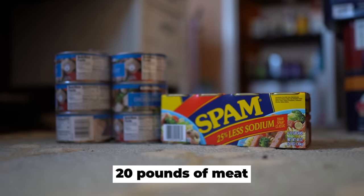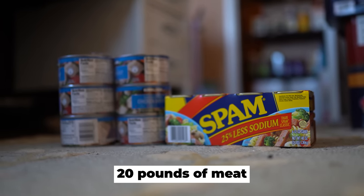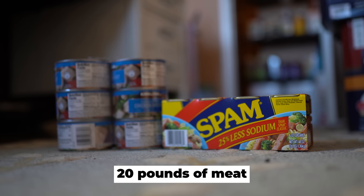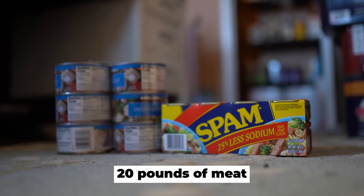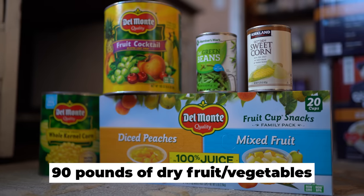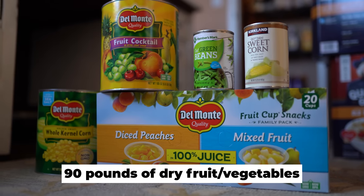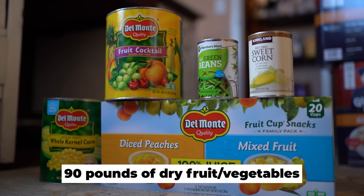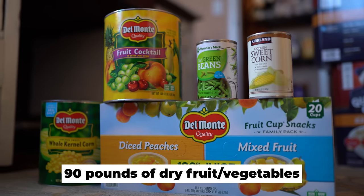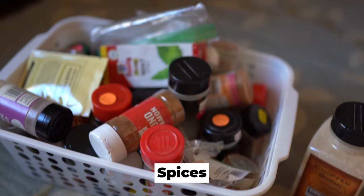20 pounds of meat. If one serving is about a quarter pound, this will be 80 servings, meaning you'll be eating meat about once every four to five days. I plan on freeze-drying a lot of meat this year to boost this number. For now, I have a lot of canned chicken and spam. 90 pounds of dried fruits and vegetables — this is a quarter pound of fruit or vegetables a day for a year. Most cans at the store contain 15 ounces, not quite a pound but close enough. 90 pounds of fruit equals approximately 90 cans.